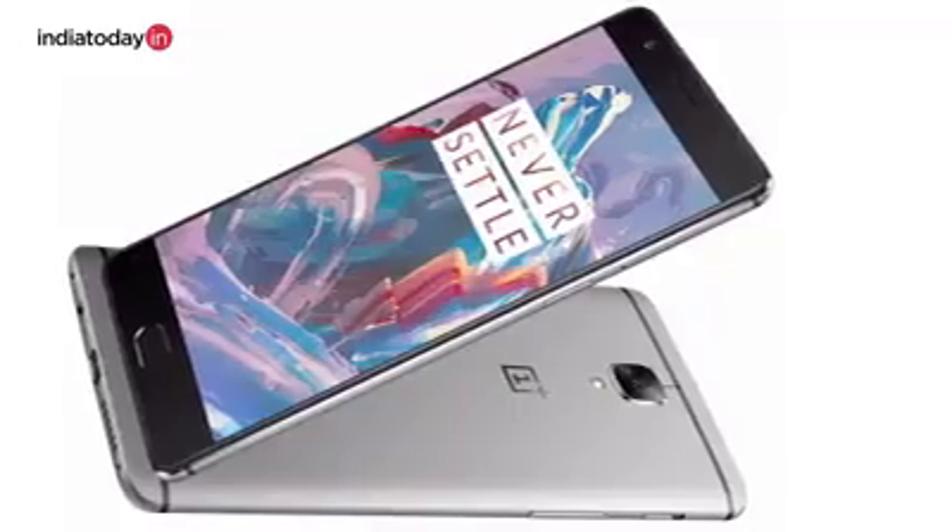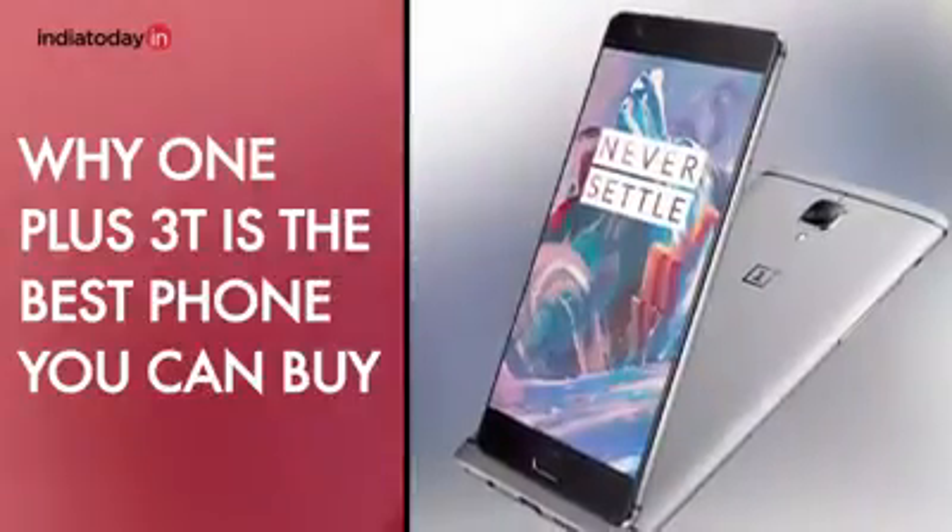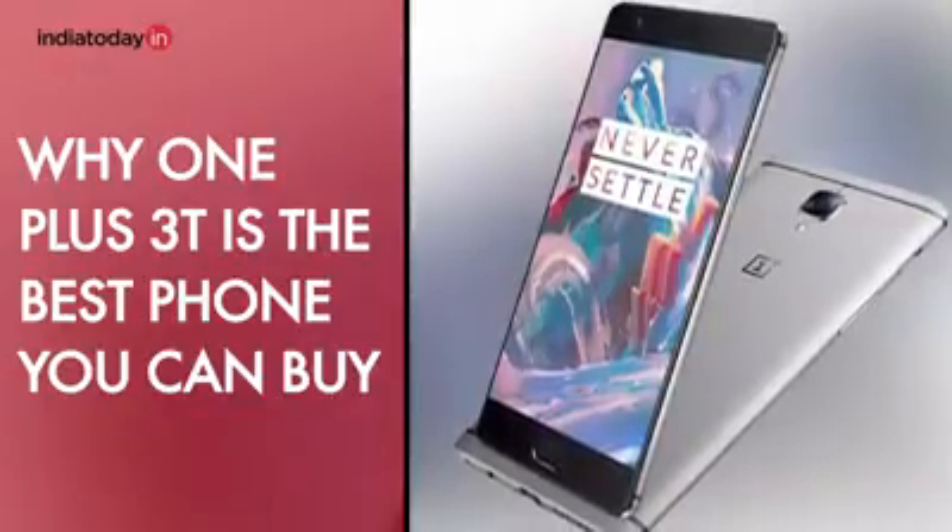There's a new phone in the Indian market — you must have heard about it. It's called OnePlus 3T. We've been using this phone for quite some time, for several days, and after spending some time with it, we think this is the best phone to buy in India right now. It's a phone that competes with the best and in most cases wins against them.